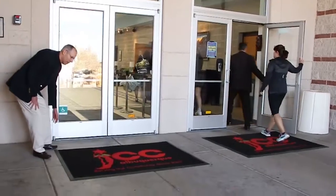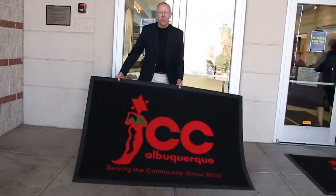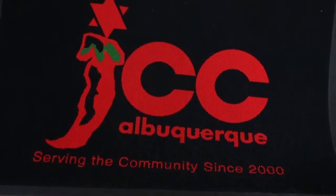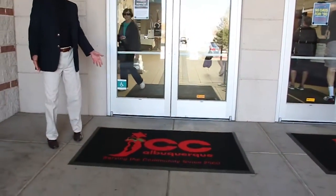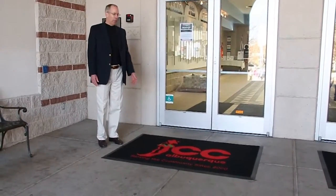You can do any kind of custom design that you want. Let me show you this one here — this is the custom logo of the Jewish Community Center of Greater Albuquerque. We can do any design that anybody can come up with. The client just has to get me a PDF of their logo.